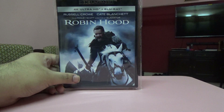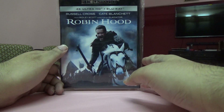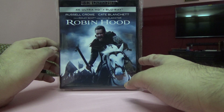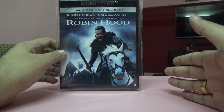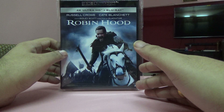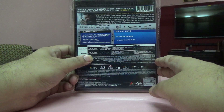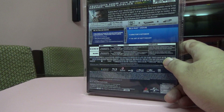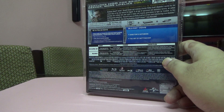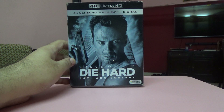The next movie is Robin Hood, the Ridley Scott film. This is a Blu-ray and 4K edition because it was on offer and cheaper than the 4K-only disc. It doesn't have too many special features, but I have the regular Blu-ray set with a special features disc separately.